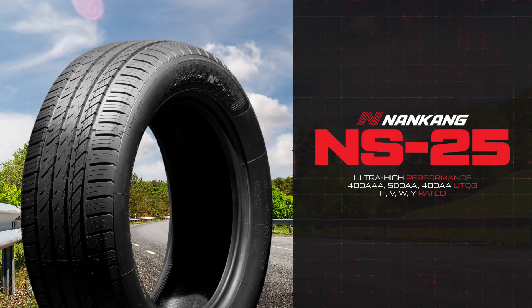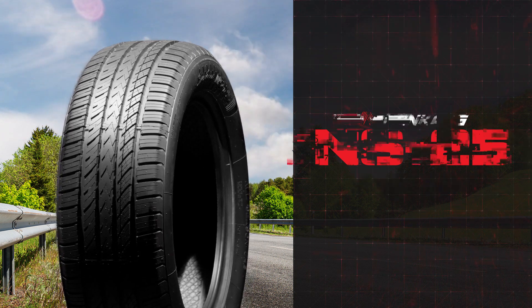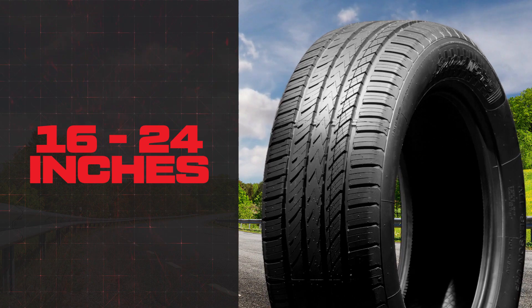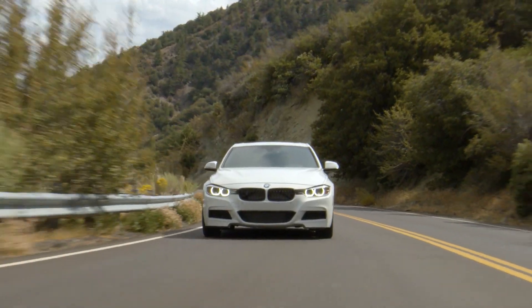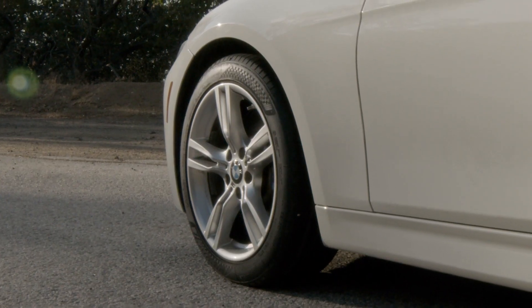The NS25 is perfectly balanced for today's demanding sport and performance vehicles. Available in the most popular fitment sizes, ranging from 16 to 24 inches, the NS25 proves that you can have it all with the latest in design, technology, and sleek good looks.